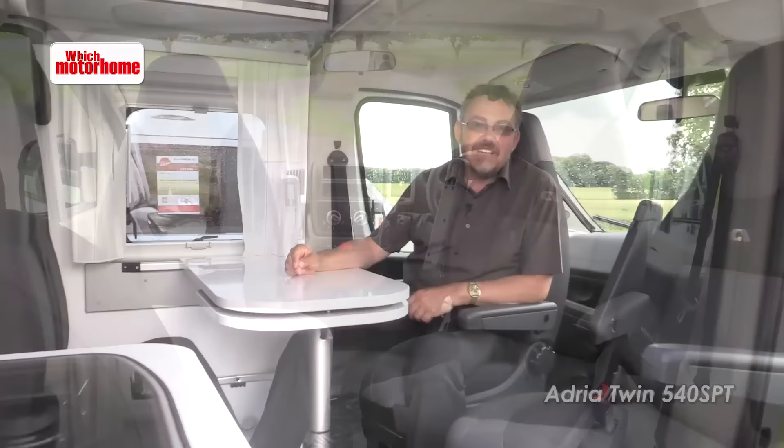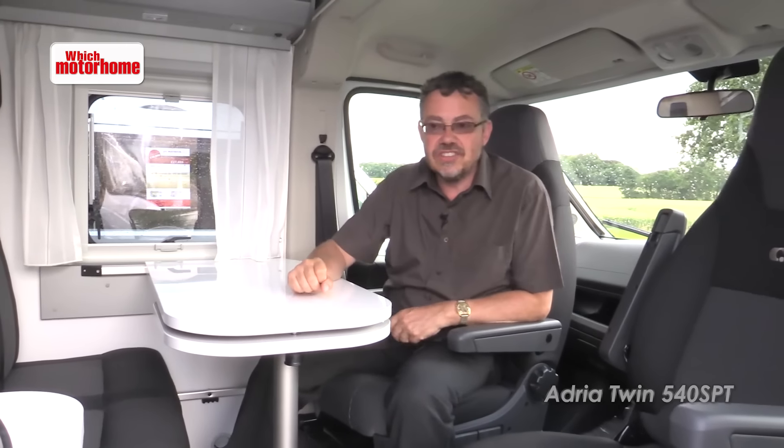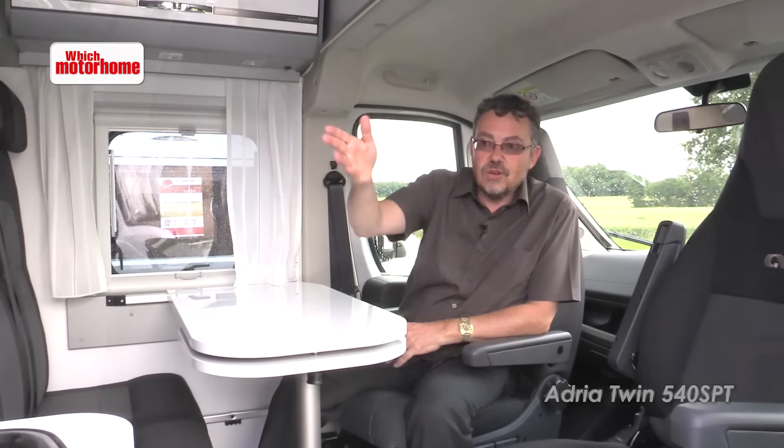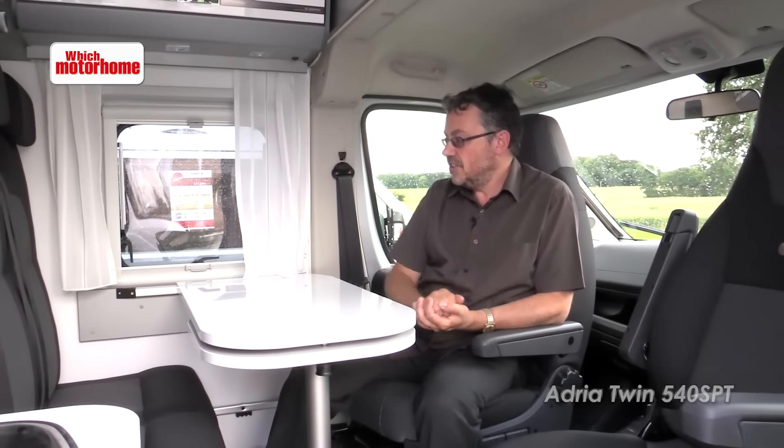Equally, if you've got a long item to carry it can be slid through. Now although this is a UK market vehicle with right-hand drive, the sliding door remains on the continental side. But the plus is that you've got a full-height fly screen on that door, so that's a nice touch.